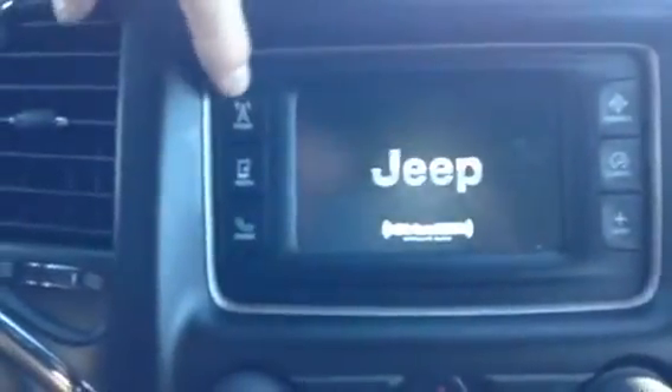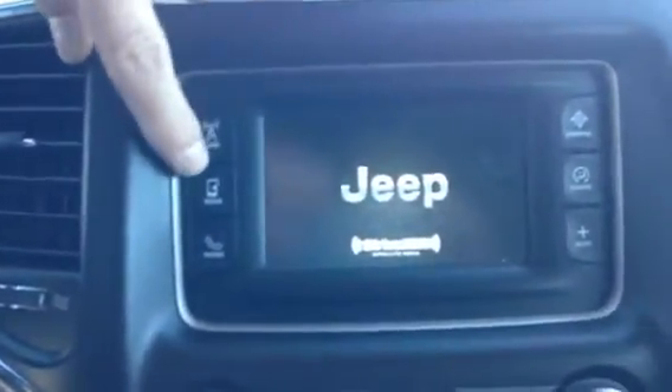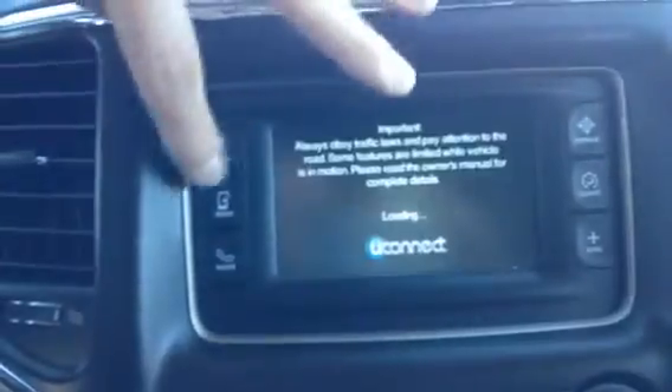We have the fully functional touch screen. It comes with AM/FM, and your phone hookup. Your media is down here as well, and we have SD, USB, as well as auxiliary capability.